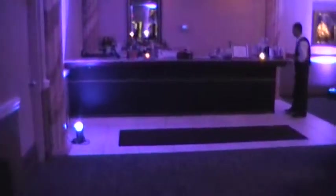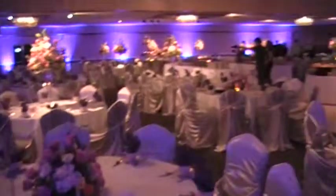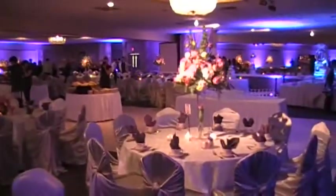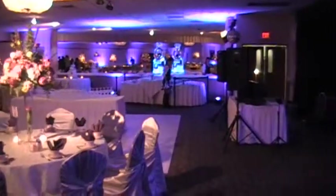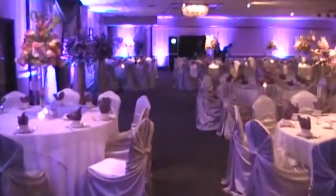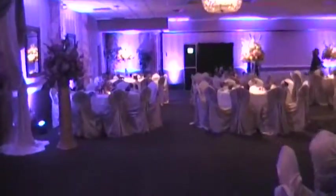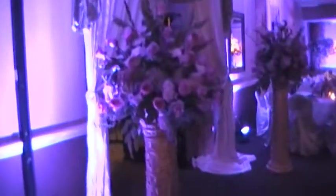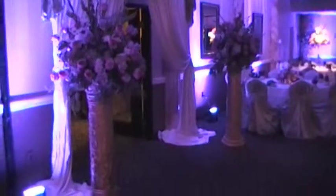Over here is the bar. They actually have up lighting, so you can see the purple up lighting. Take a good look in the room — there's our DJ set up on the end. They have a photo booth on the far side; you can see it over there in the distance. See the entrance — they did a really, really nice job on the entrance.